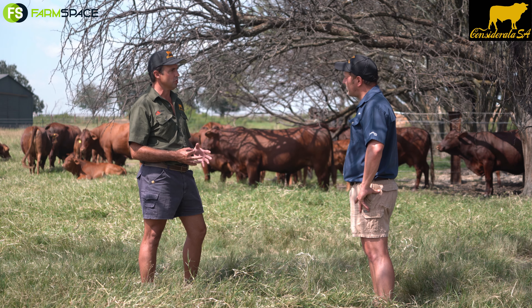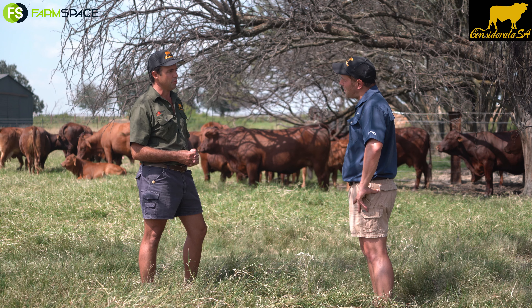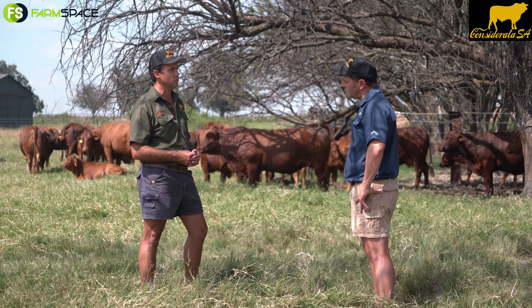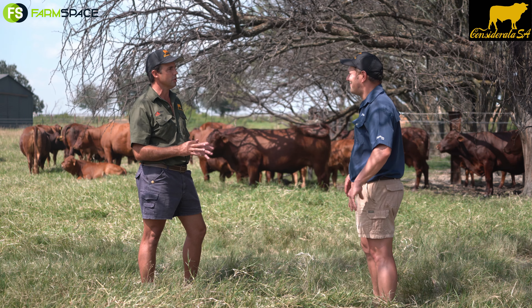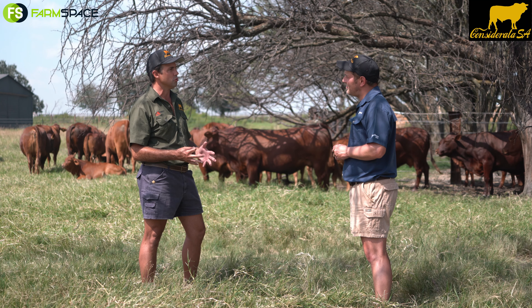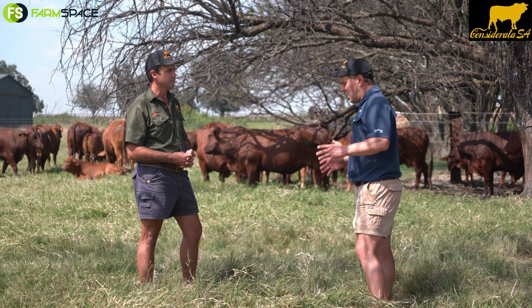Uniformity in the Droughtmaster is almost our slogan. We believe in uniformity — it's what makes us different to some of the other Indica synthetic breeds in the country. Uniformity with the cattle is crucial, very important — not just from a breed perspective but me as a person as well. I don't like big differences in my cattle, so obviously the Droughtmaster suits my own lifestyle.